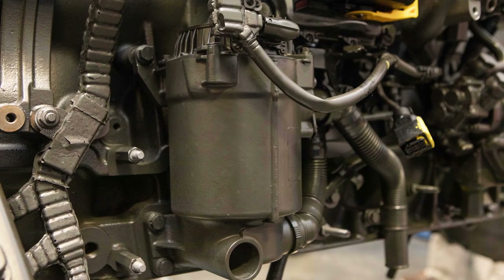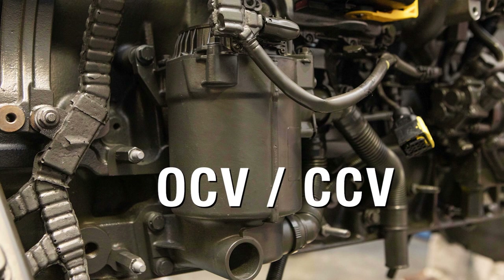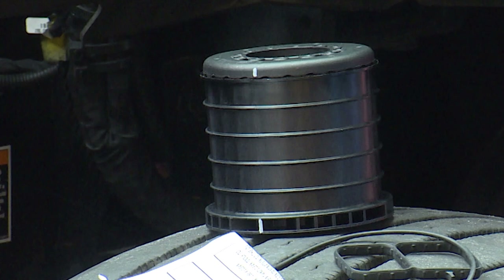Many Kenworth trucks manufactured in 2017 or later are equipped with a serviceable open crankcase ventilation module. This device is required to meet EPA emission standards on diesel engines. The OCV is often referred to as a CCV by technicians as part of shop shorthand ingrained in the industry. This OCV contains a filter that must be serviced at regular intervals. Failure to service timely may result in diagnostic trouble codes and/or truck downtime.